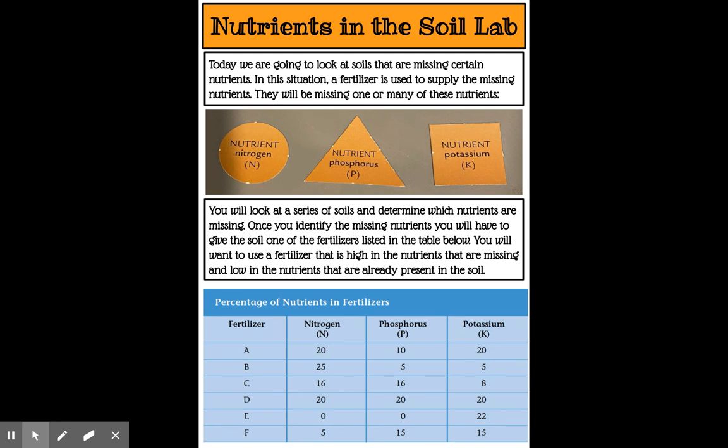When we look at the nutrients in soil, the three main types that we find are nitrogen, represented by N; phosphorus, represented by P; and potassium, represented by K. Today we're going to look at soils that are missing certain nutrients. In this situation, a fertilizer is used to supply the missing nutrients. You will look at a series of soils and determine which nutrients are missing. Once you identify the missing nutrients, you will give the soil one of the fertilizers listed in the table.